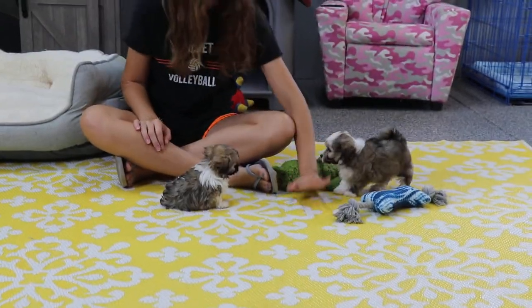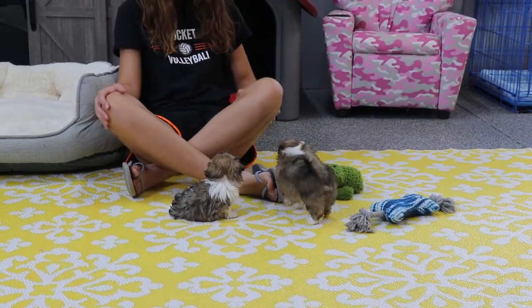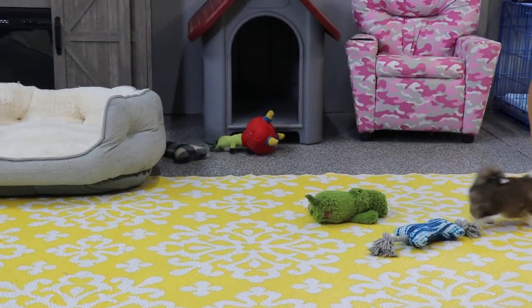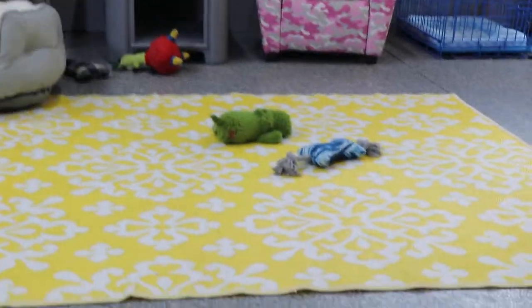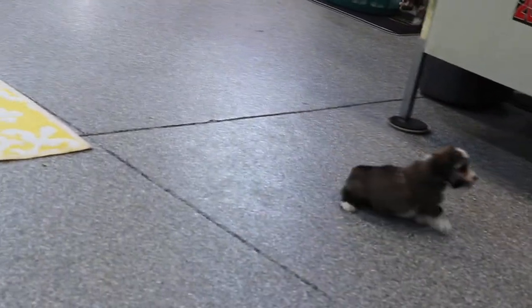Cujo may keep his name or his new owners might give him a new name pretty soon. All of the other five are available — all the girls and then Click are available.